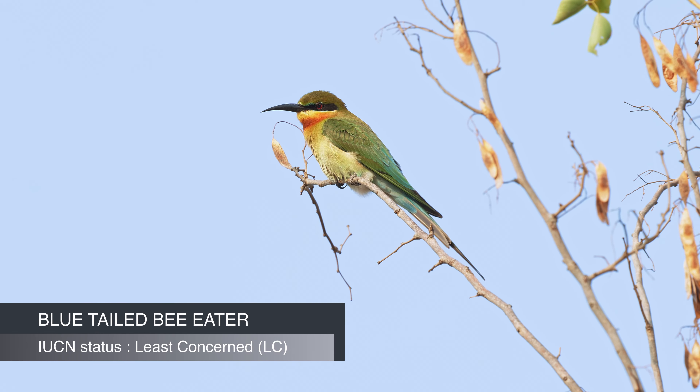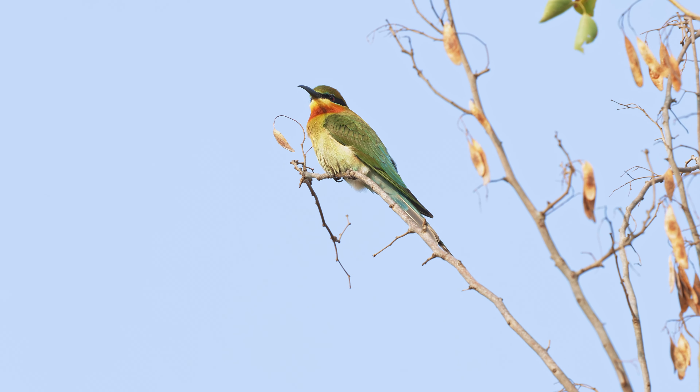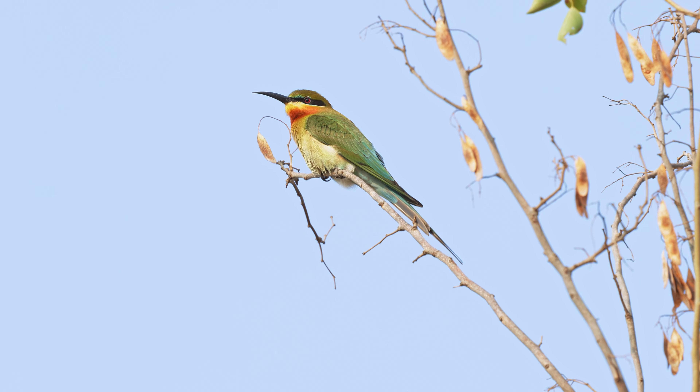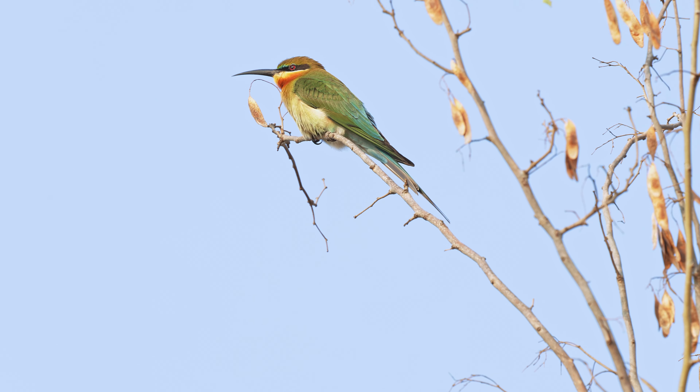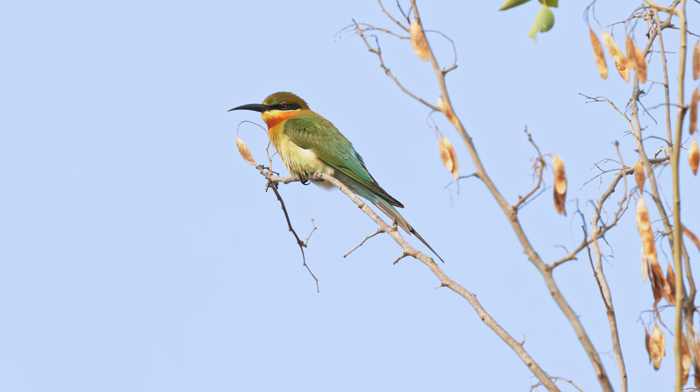Besides the shrike, there was a Eurasian collared dove on another tree branch. This grey-colored dove has a distinct black collar on the nape of its neck, which gives it its name. The dove was scanning the area and gave us some beautiful shots.